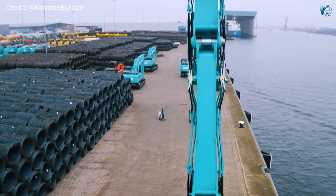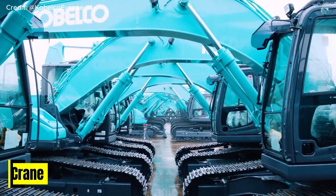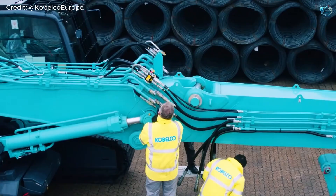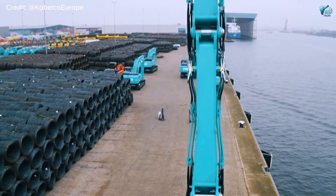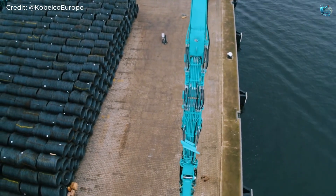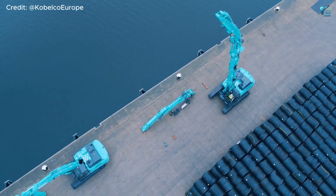Reaching dizzying heights, we have the undisputed king of demolition — the Kobelco SK-3500D Demolition Crane. This machine doesn't just dismantle, it surgically obliterates skyscrapers from the sky. Picture the world's tallest demolition crane, its arm extended to a staggering 213 feet — that's taller than a 20-story building.